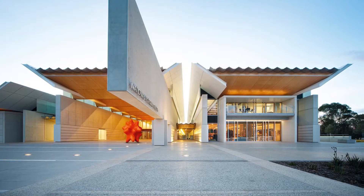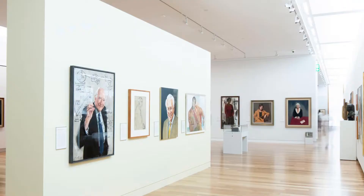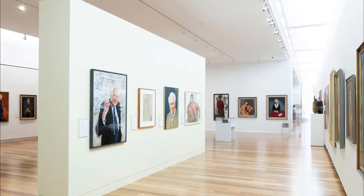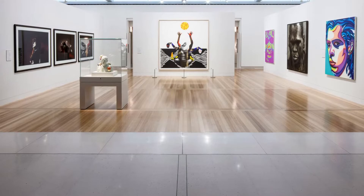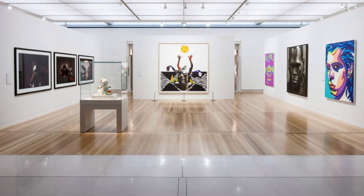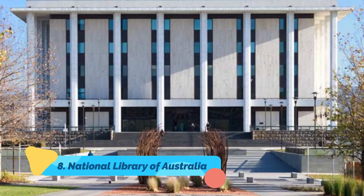Number seven: National Portrait Gallery of Australia. Near the High Court of Australia and the National Gallery, the National Portrait Gallery of Australia displays some 400 portraits of the nation's most influential people. You can easily spend an hour or two coming face to face with Australia's movers and shakers, brought to life through paintings, photography, and sculpture.